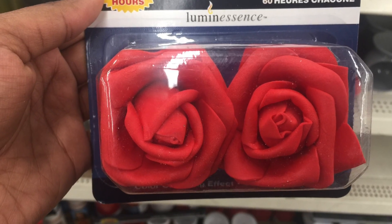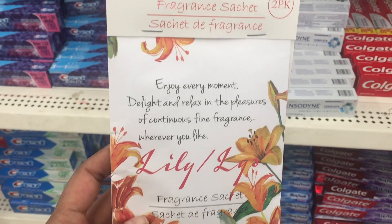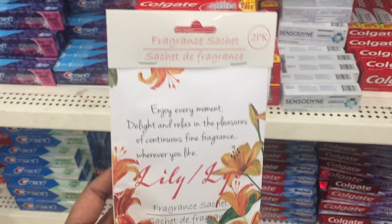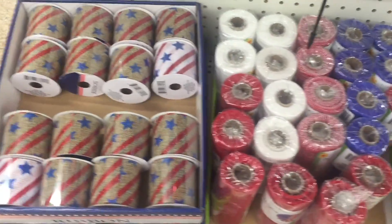These are tea lights that will last for 60 hours and are so freaking cute. These fragrant sachets are nice — I have used them throughout my house. They also have 4th of July burlap and mesh.